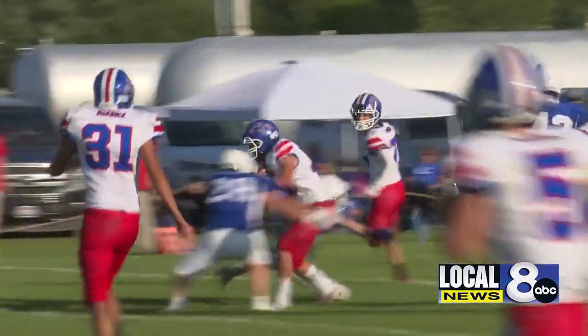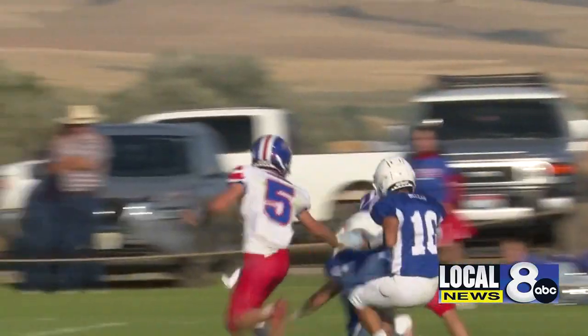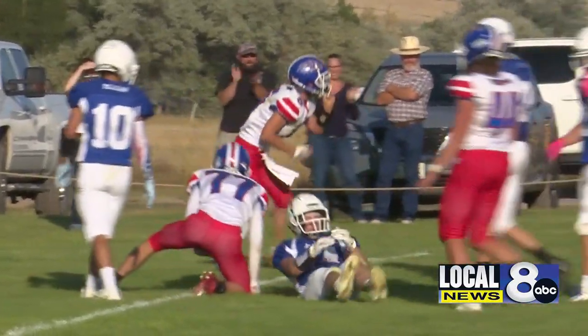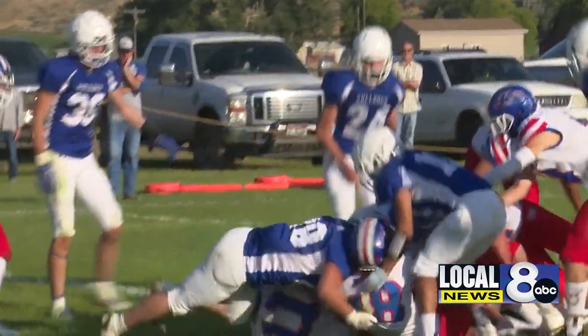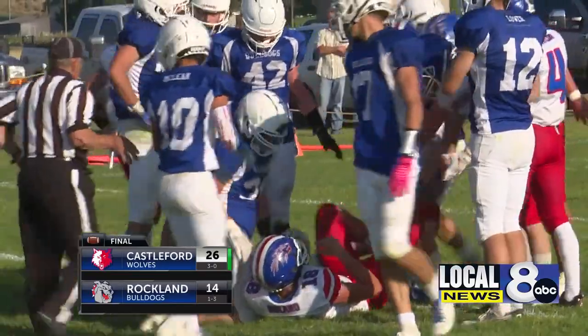However, the Bulldog drive would stall, giving the Wolves the ball. Rowland somehow gets rid of it to Gabe Mahana, who runs it all the way down into the red zone. Castleford would score later on the drive and take this one over Rockland 26-14.